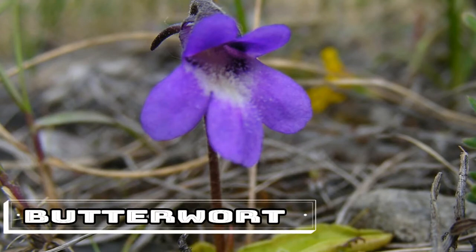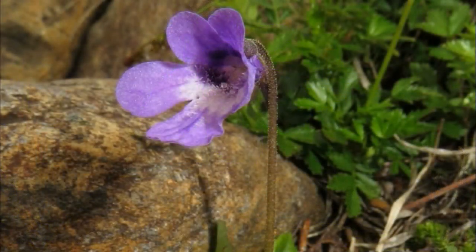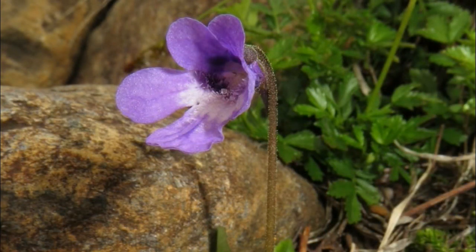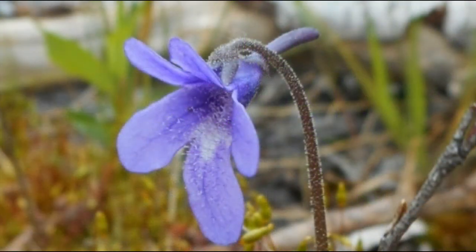Butterwort. Named for its broad leaves that look like they've been coated with butter, the Butterwort, genus Pinguicula, is native to Eurasia, North America, South America, and Central America. Rather than emitting a sweet smell, Butterworts attract insects that mistake the pearly secretions on their leaves for water, at which point they get mired in the sticky goo and are slowly dissolved by digestive enzymes. You can often tell when a Butterwort has had a good meal by the hollow insect exoskeletons, made out of chitin, left on its leaves after their insides have been sucked dry.